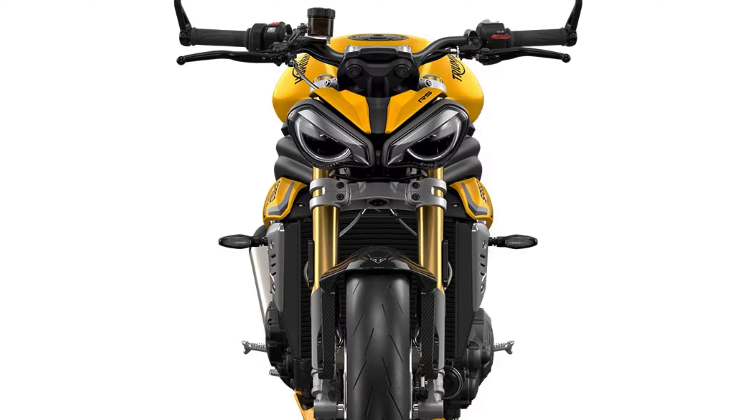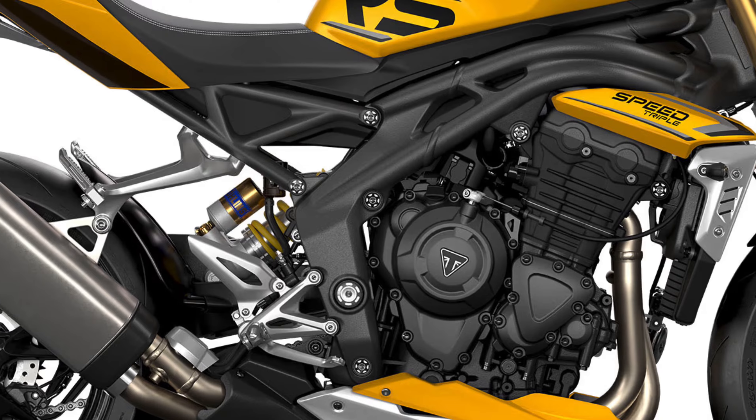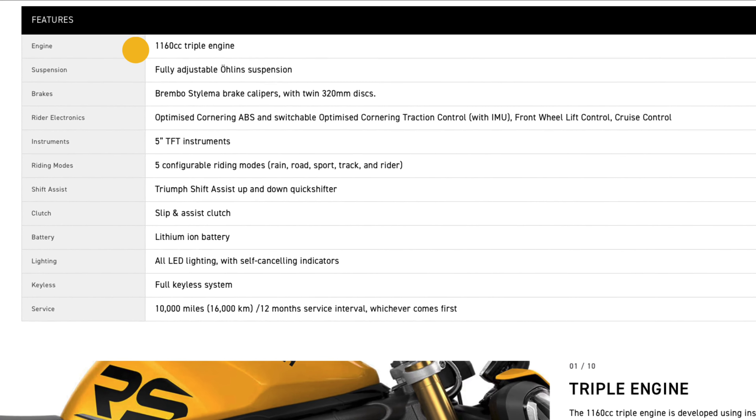Since then, Triumph have brought out a new version of that bike — it's still a Speed Triple, but it now comes with a 1200cc motor. Very similar in frame styling, but obviously there's a whole bunch of different tweaks. The new bike has a 1160cc triple engine to be specific.